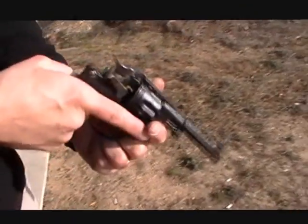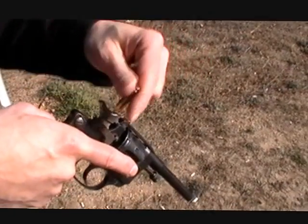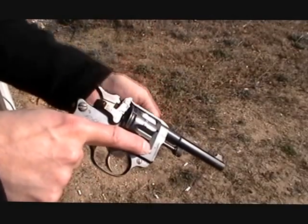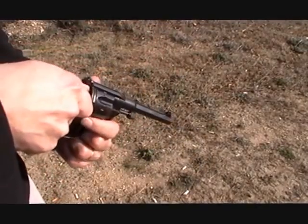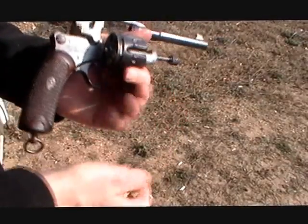Typical of the time, the loading gate on the side was designed to drop one in — it will index forward, and repeat. But the whole cylinder on this will also come open, which is what we're going to do today. Either way, you could load it.